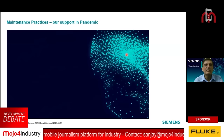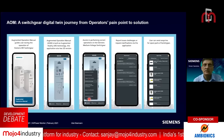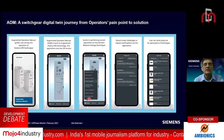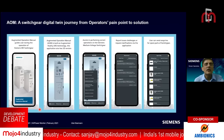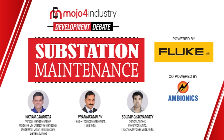That was about remote service, which we are already working on and being used by some of our customers, providing expert services even from very remote areas to customers who may not have the time to travel. Now let us look at another application — the augmented operation manual for MV switchgear.